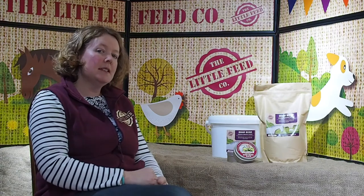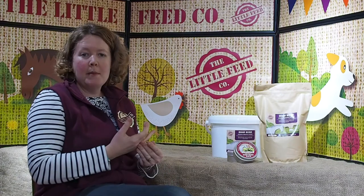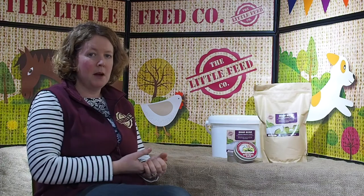Hoof Hero is a feed supplement to support the health and growth rate of your horse's hoofs. It's based on seaweed and rose hips which are traditionally used to support hoof quality, plus you've got 20mg of biotin per day, MSM, chelated zinc and methionine and also some other trace elements in there as well.